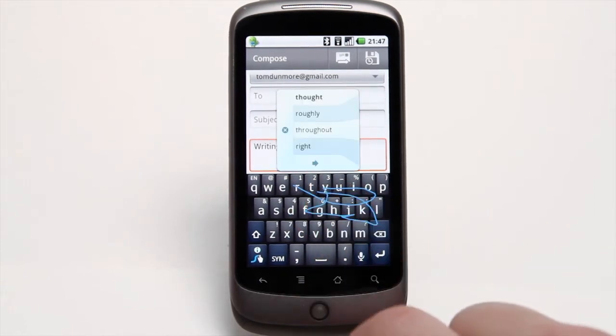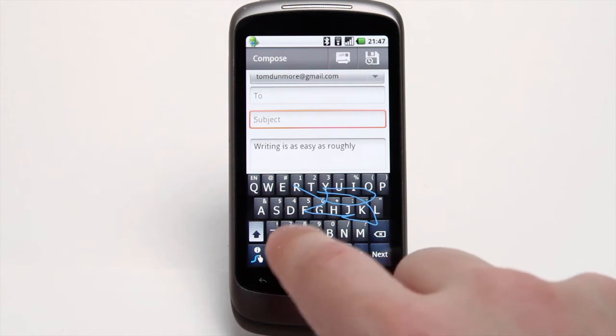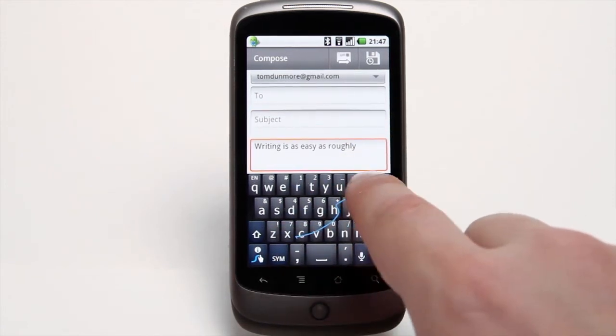Swipe figures out what you're trying to spell, and in the case of multiple possibilities, you tap to choose between them. You don't have to be spot-on with your finger work, and Swipe even adds a space after each word.